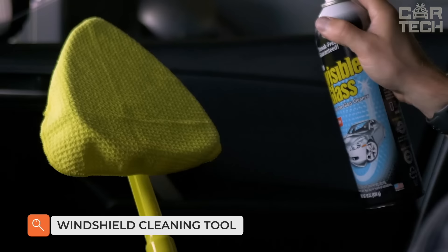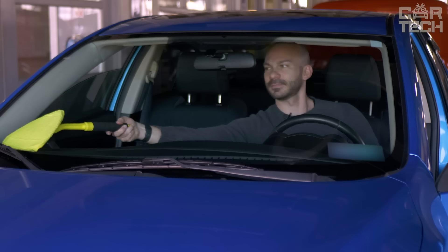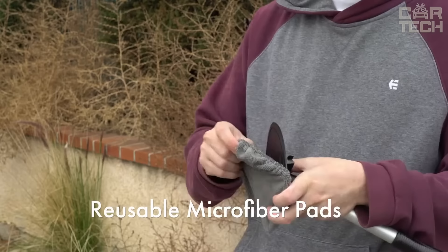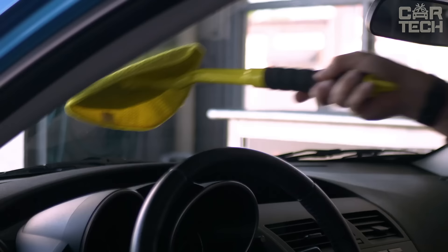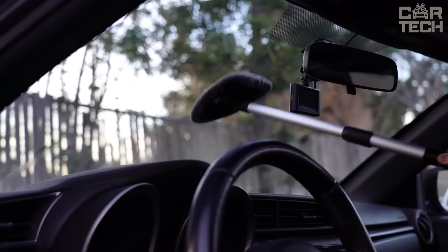Introducing Astro AI Windshield Cleaner, the perfect solution for a crystal clear windshield. With its innovative design and powerful cleaning formula, this cleaner easily removes dirt, grime, and smudges for a safe and clear view on the road. The reusable microfiber pads and comfortable ergonomic design make it easy to care for your car and environmentally friendly. Say goodbye to reduced visibility and unsightly smudges with Astro AI Windshield Cleaner for a spotless windshield and a better driving experience.